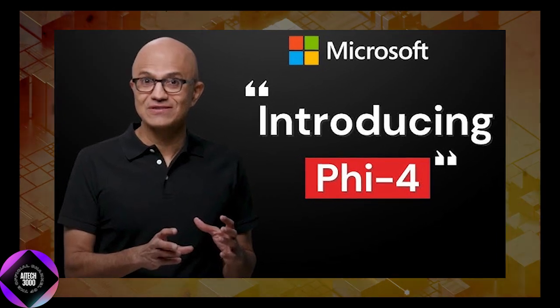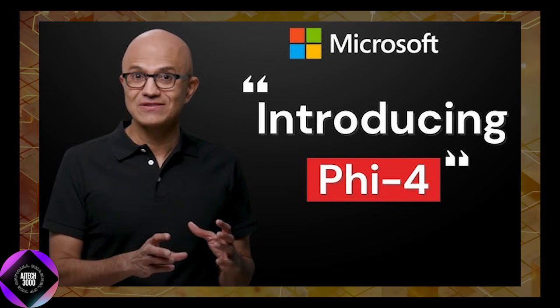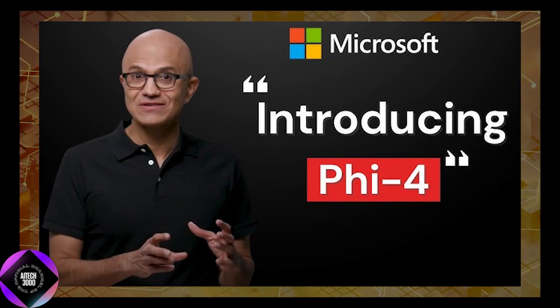The release of Phi-4 marks a significant milestone as it's the first model in the Phi-series launch since the departure of Sebastian Bubeck, a key figure in Microsoft's AI division. Despite his exit, Microsoft has continued to innovate, doubling down on its commitment to advancing AI technology.